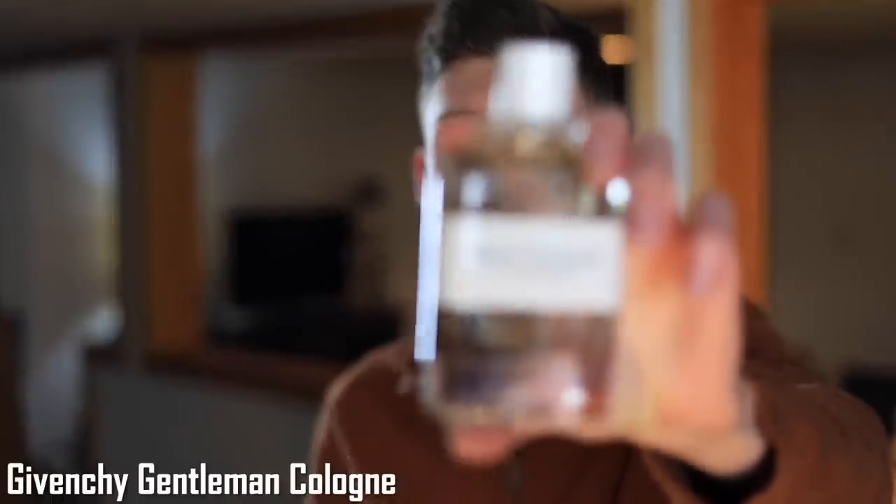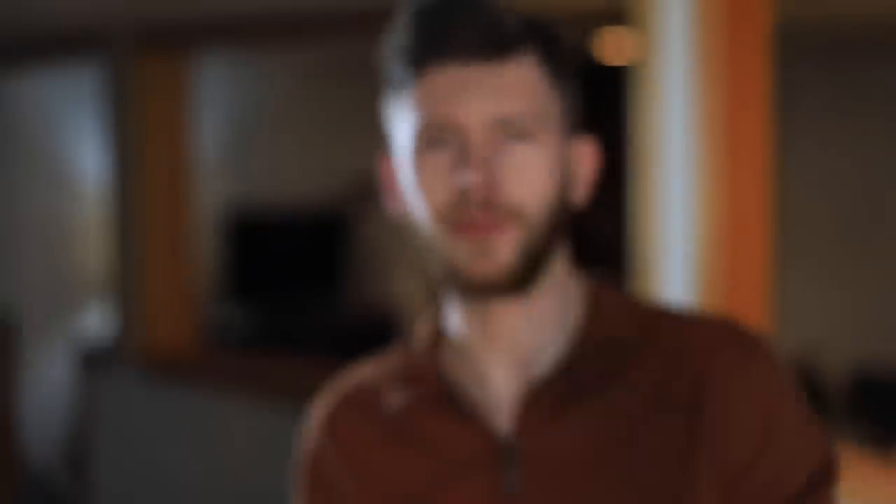Starting with spring, I'm going with Givenchy Gentleman Cologne. One of the many flankers, this one is going to be the freshest of all of them. If you're familiar with Givenchy Gentleman EDP, EDP Boisée, or Absolute, those are sweeter, spicier, and warmer — but this one is a proper cologne version. We've seen other brands do similar things: Dior Homme Cologne, Chanel Allure Homme Sport Cologne, Eau Sauvage Cologne. A lot of brands will do a very fresh, citrus-forward version, and this is Givenchy's take on it for the Gentleman line, and it's outstanding.